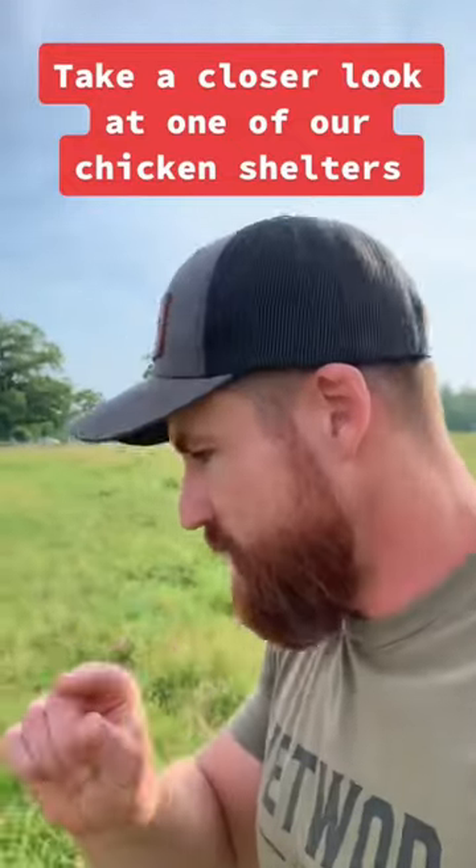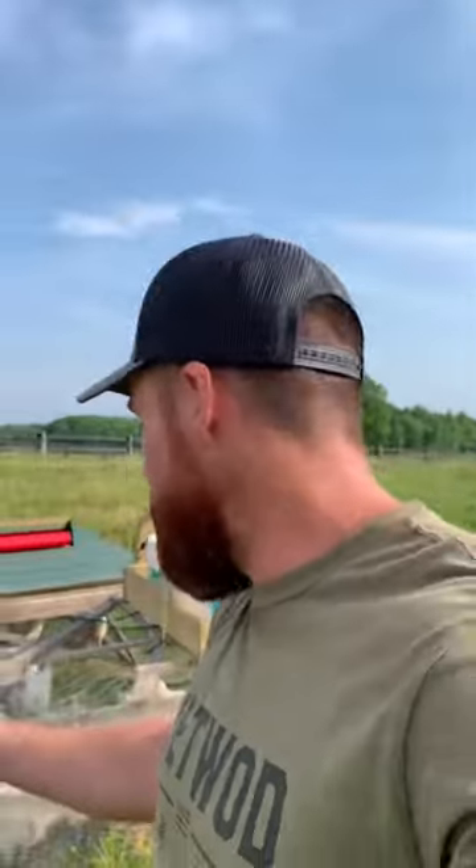I wanted to give a more detailed look at what one of our broiler shelters looks like, because I had a couple of comments wondering exactly how much space the chickens have.